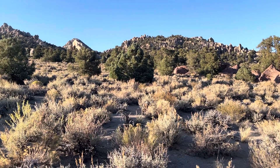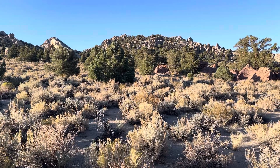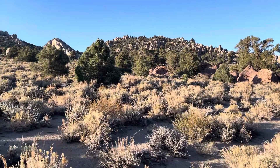Hey everybody, welcome back to Let's Go Geo. I'm sorry it's a little windy today, but I'm in the mountains exploring and I have these spectacular views here. I thought that this would be an interesting Featured Friday.